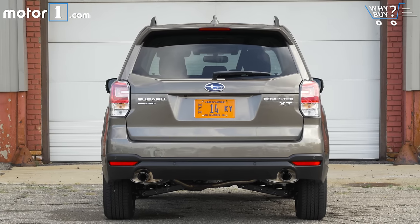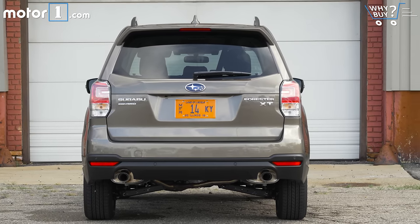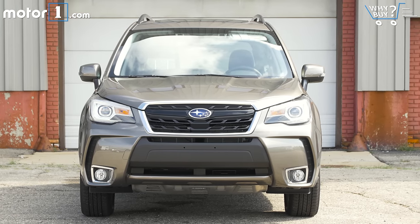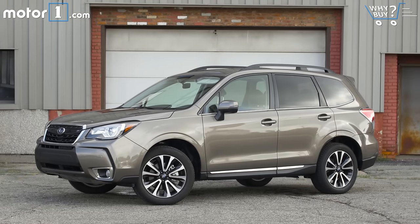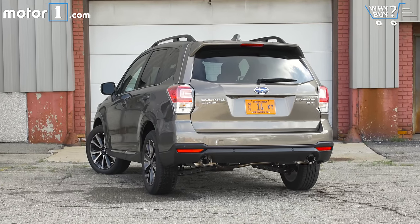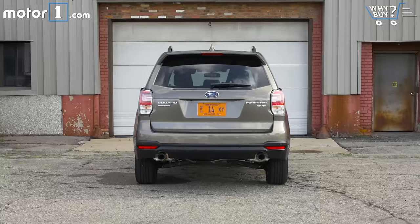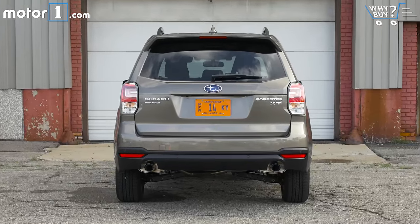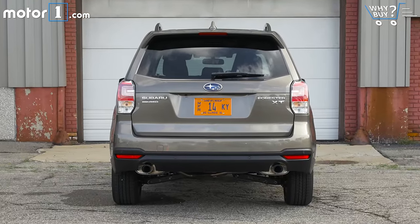The Forester is absolutely function first, form second. The 2017 model has a restyled nose, new lights, and some other visual tweaks, but overall it's a bland, generic crossover shape. I don't think it's unattractive, but there's no real strong design statement made by this Subaru. Personally, I still miss the more wagon-like original version, but today's Forester fits in with the modern trend toward tall, upright, rounded crossovers.